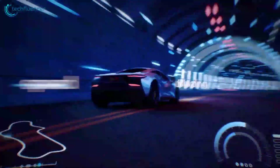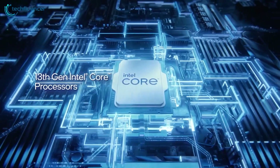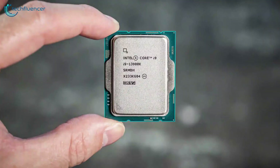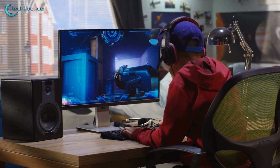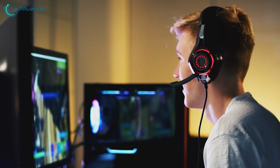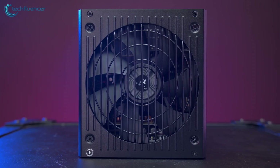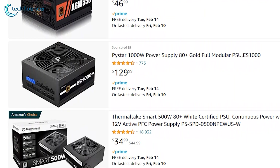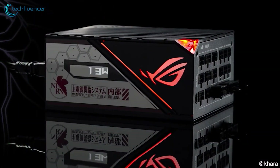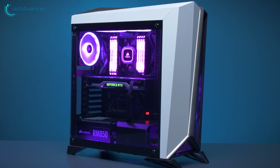Processors these days are getting more and more powerful, which is consequently increasing the power requirements as well. Take the Intel 13th Gen CPUs for example — the i9-13900K has a power rating of 253 watts itself. To build a next-gen PC for gaming as well as other intensive tasks, having a PSU that you can rely on is a must. While finding a decent PSU can get a little overwhelming, here are our top five best PSU recommendations for your Intel 13th Gen PC build.